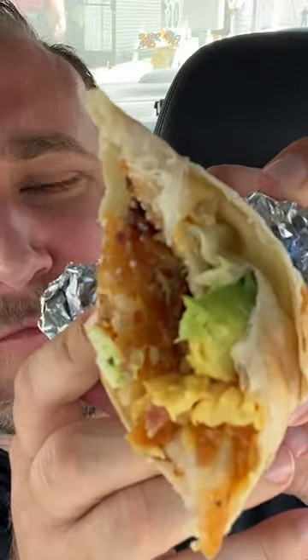I will not be deterred by size because size doesn't matter. Right? Right guys. That first bite was heavenly. It's got scrambled eggs, tater tots, cheese, avocado, and bacon. And I got everything in that first bite.